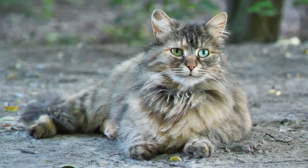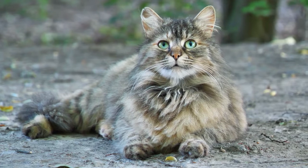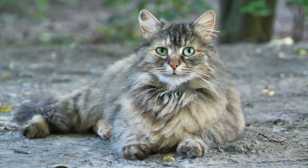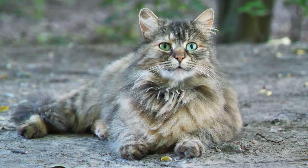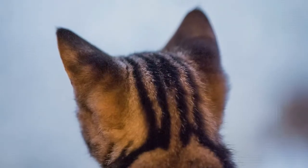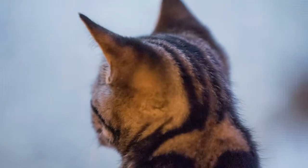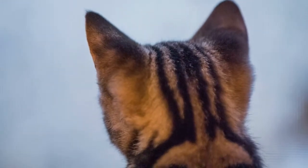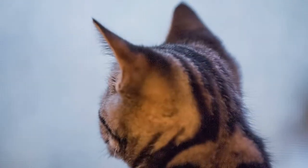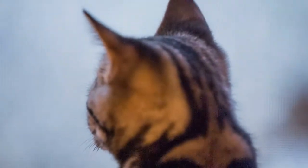Some cats are born partially or completely deaf because of a genetic defect — this is called congenital deafness. In most cases of congenital deafness, the deafness is pigment related, and most of these cats have an all-white or mostly white hair coat. These cats are not albino, which is a complete lack of all pigment, as they do have color in the irises of their eyes, and they may have color in their skin or part of their hair coat. It is a myth that every white cat is deaf, or that white cats with blue eyes, green eyes, or one of each are always deaf.